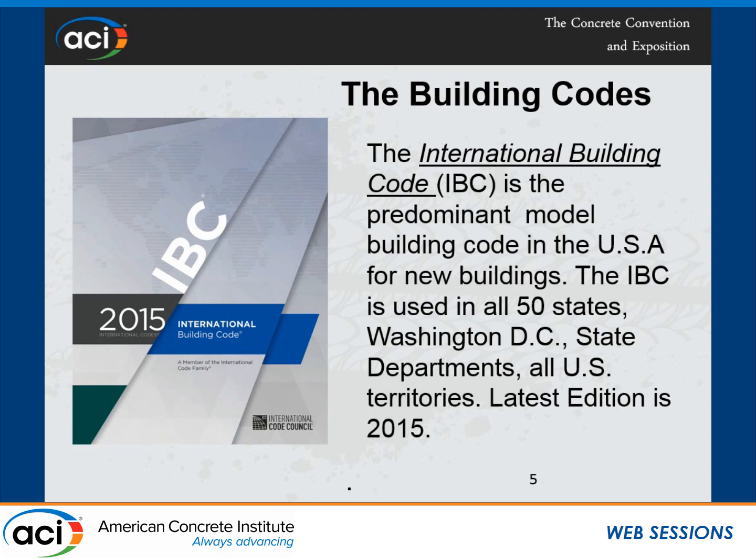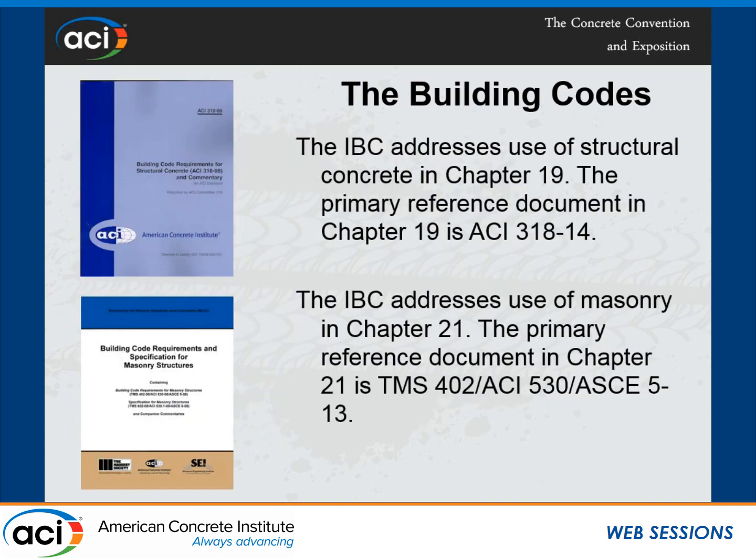When states adopt this building code, they change names. So the International Building Code becomes the California Building Code in California, or the Florida International Building Code in Florida. But they are all based on one single model building code throughout the United States. The International Building Code refers to other code documents and they become code by reference. There are three ACI books in the list: ACI 318, ACI 530 (also known as TMS 402), and ACI 216 for fire resistance.